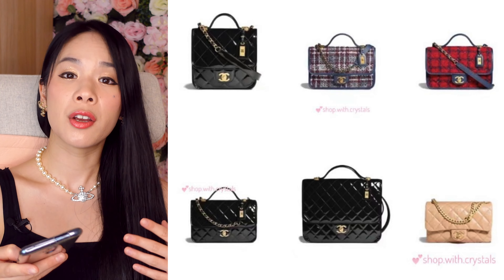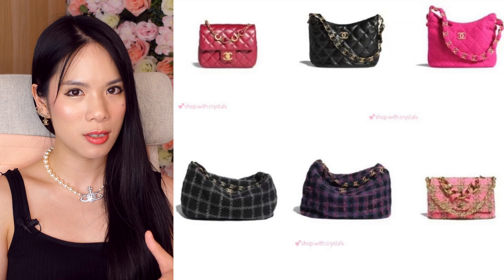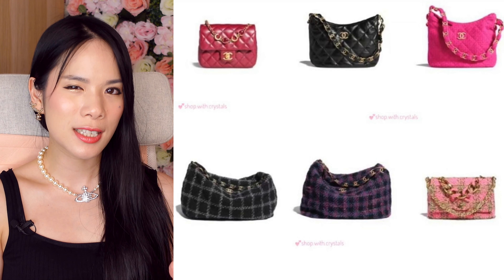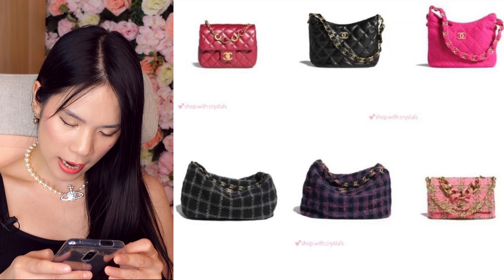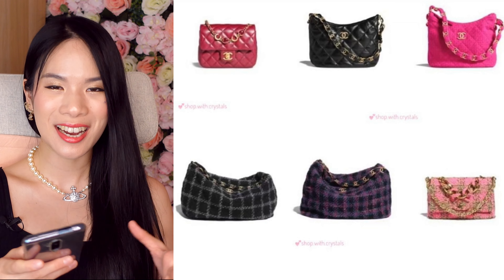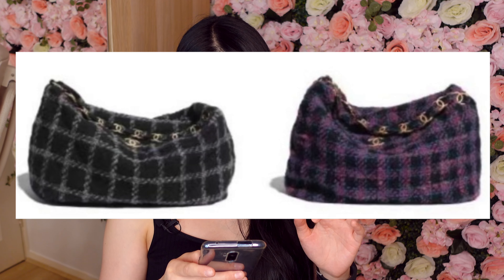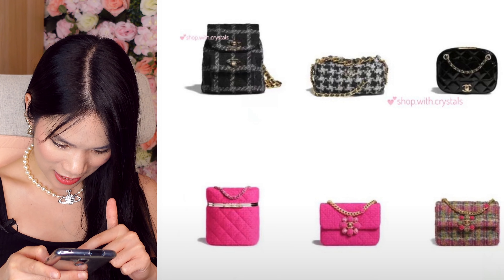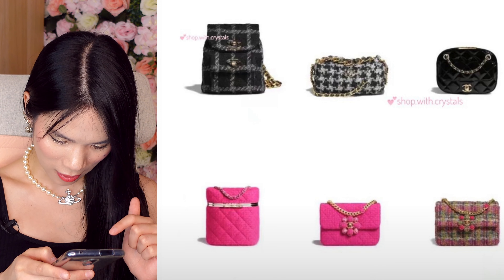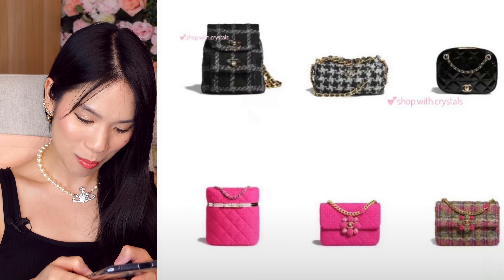They have an even larger size if you want that option. There's a more casual shape that kind of reminds me of the Gabrielle — a more relaxed looking bag. I really like the details on the strap; it's got these little CCs with a nice glitter effect, really pretty. The smaller sizes have a black leather one and a pink fabric one. The larger size comes in purple and black. There are also more decorative pieces — look at this intricate design on the little pink bag, it's very pretty and looks like a jewelry piece.